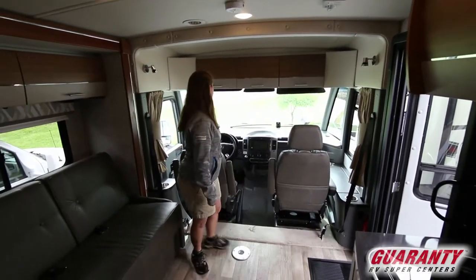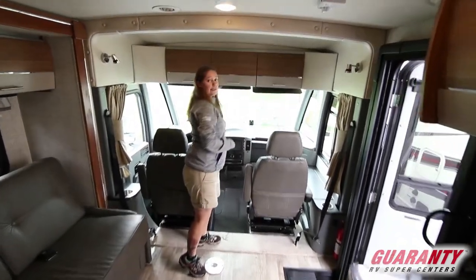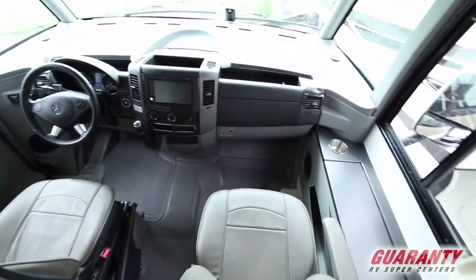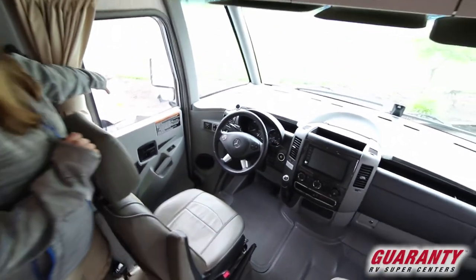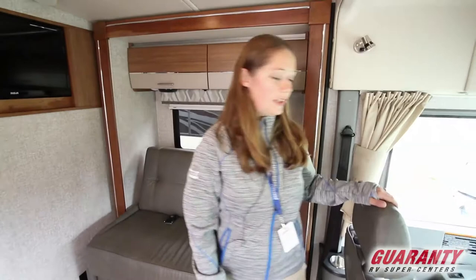This is a nice little kind of B-plus van. You don't have the bunk over the cab here, but you do have extra storage. It's a nice modern look. You can turn both of these seats around. You've got a huge screen there to view your navigation, your radio, your CD, your cameras, your side view cameras, and your rear view cameras. Lots of great features up there.